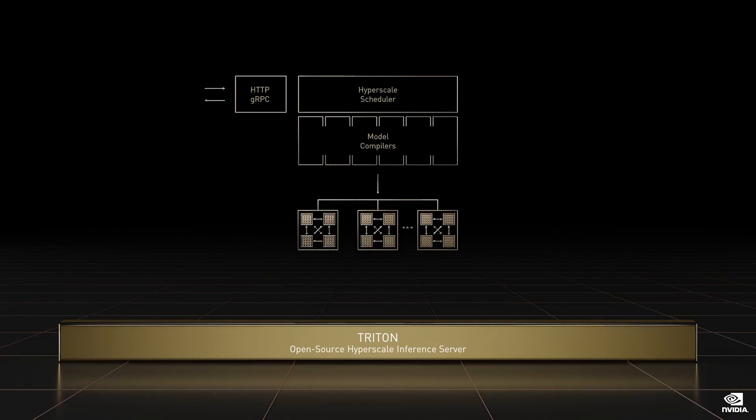Triton deploys models on every generation of NVIDIA GPUs, x86 and ARM CPUs, and has interfaces to support accelerators such as AWS Inferentia.